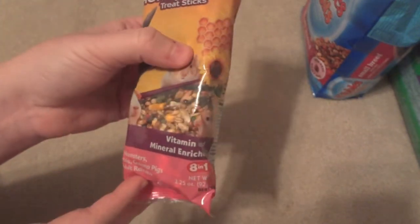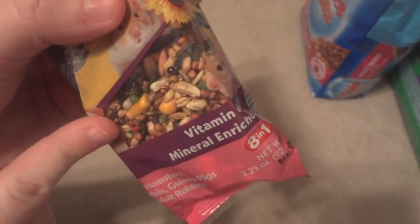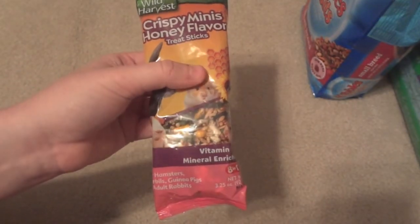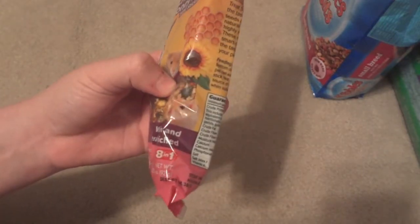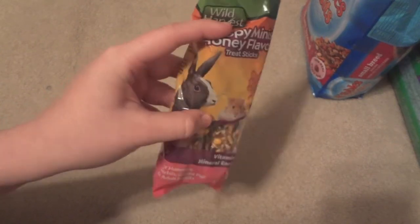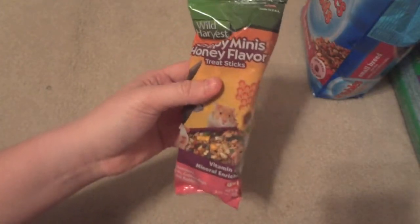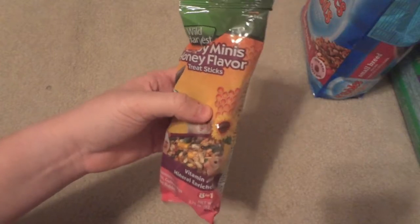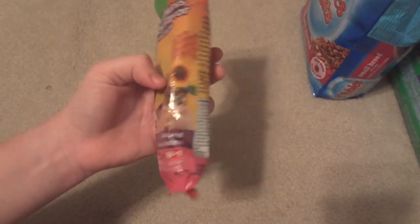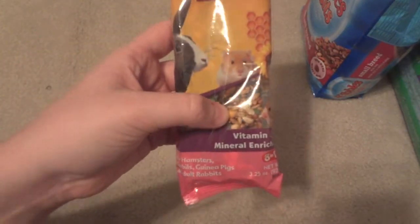The first small animal item is a bag of Wild Harvest Crispy Mini Honey Flavor Treat Sticks — it says these are for hamsters, gerbils, guinea pigs, and adult rabbits. I've tried these for my hamster before and they really liked them, but I actually got these for my guinea pigs. I know these are made of seeds and not too great for guinea pigs, but a lot of people feed them very sparingly as treats. I thought since they're really small I could give them as really rare treats. They were only $1.97 and there are four little treats in the pack.